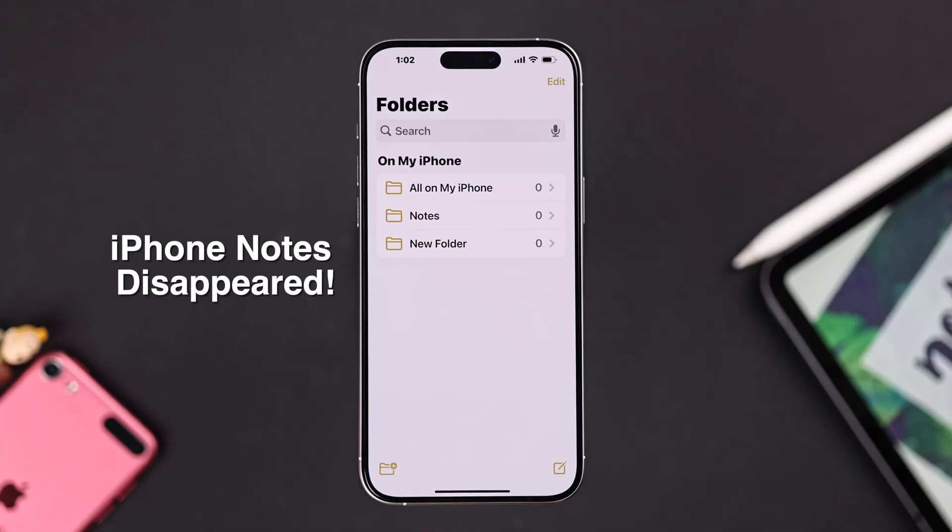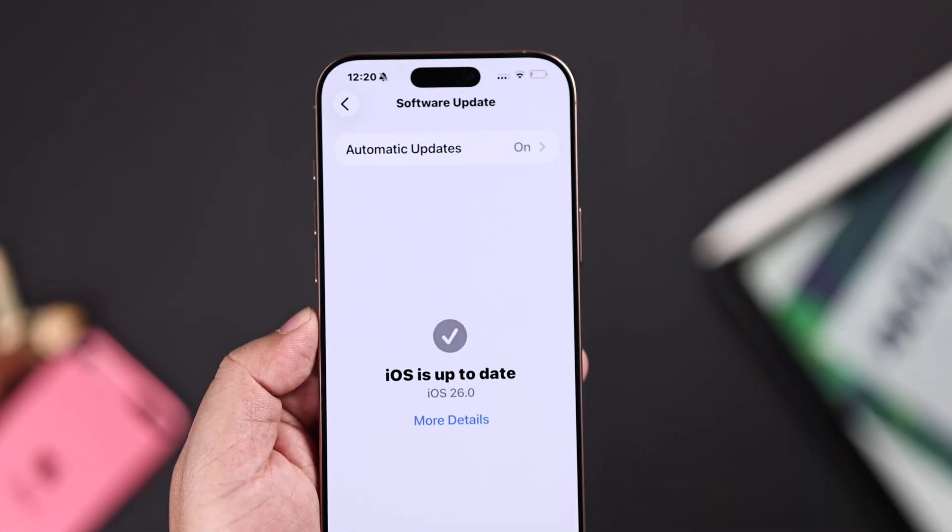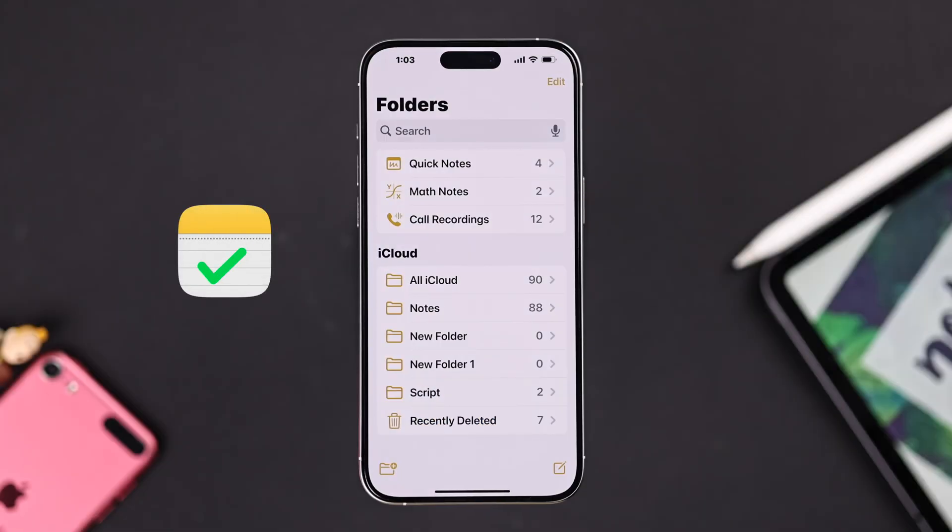So your iPhone notes disappeared. Notes are missing and you can't find them after updating to iOS 26. Don't worry, let me show you some quick fixes.